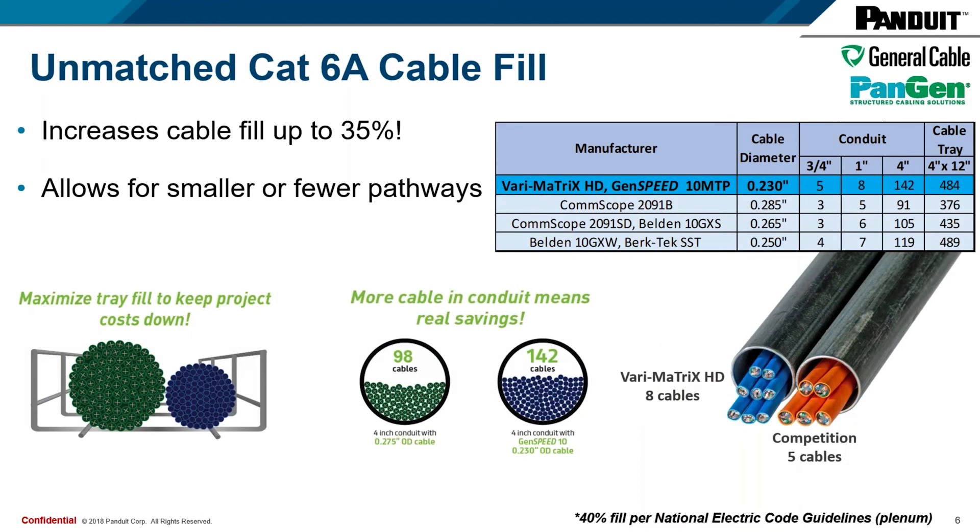What's the big deal about going small? It's about being able to have more cable fill. We now have an unmatched 6A cable fill. Just as the cross-sectional area is 35% smaller, that means we can fill our pathways 35% more than our competitors. You can see the table off to the upper right showing what that translates to in cable tray and in conduit. For example, in a 1-inch conduit, the Verimatrix HD is able to get 8 cables in where the competition only gets 5.